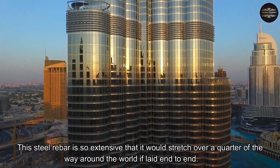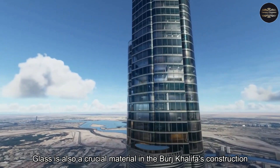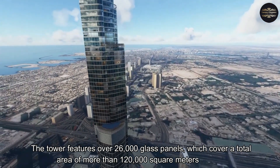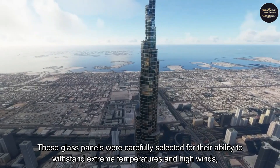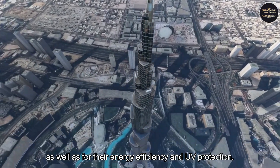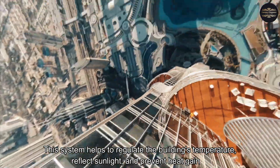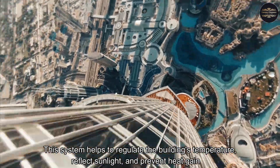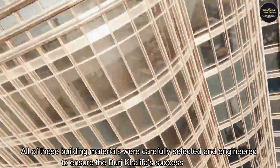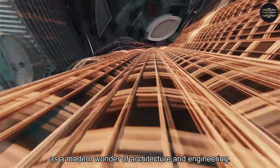This steel rebar is so extensive that it would stretch over a quarter of the way around the world if laid end to end. Glass is also a crucial material: the tower features over 26,000 glass panels covering a total area of more than 120,000 square meters, carefully selected for their ability to withstand extreme temperatures, high winds, energy efficiency, and UV protection. Finally, the Burj Khalifa features a unique cladding system made up of aluminum and stainless steel, which helps regulate the building's temperature, reflect sunlight, and prevent heat gain, making the building more energy efficient and comfortable for its occupants.